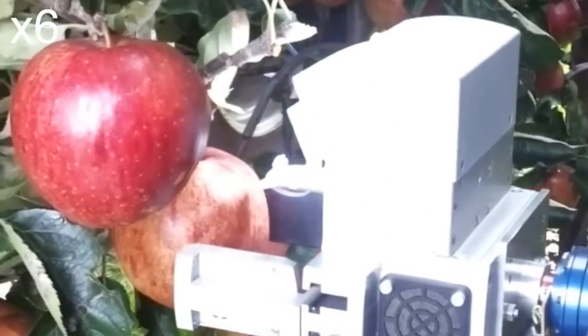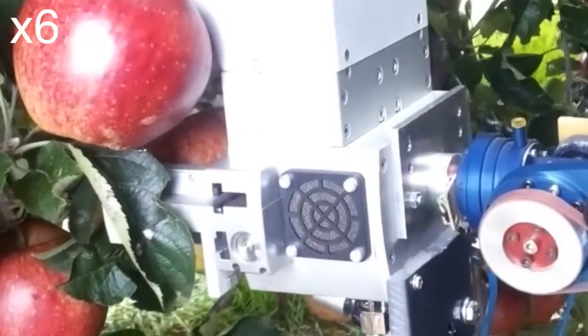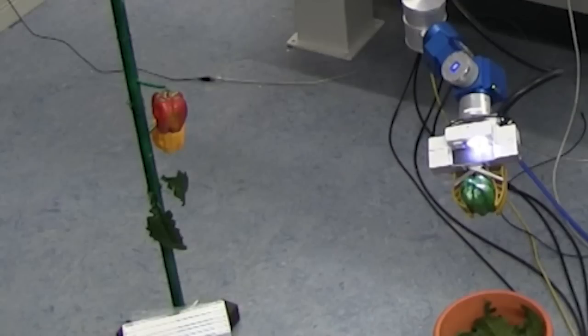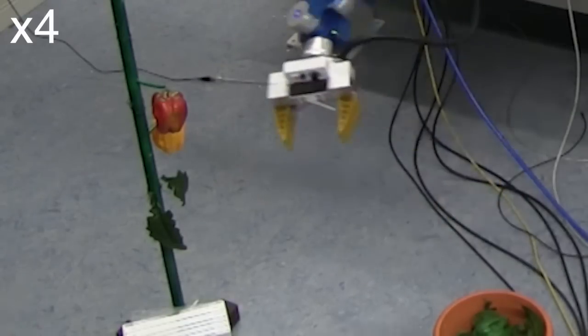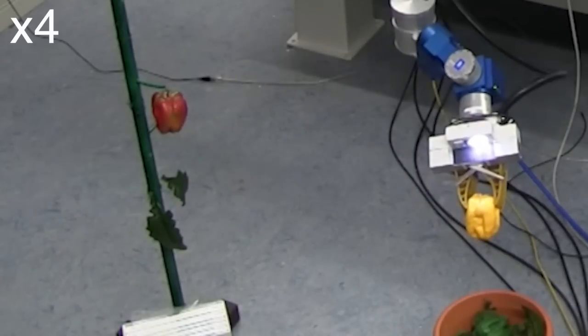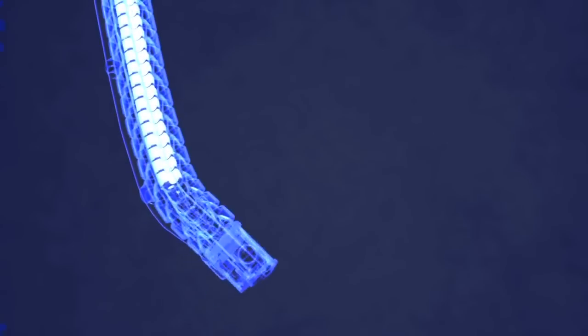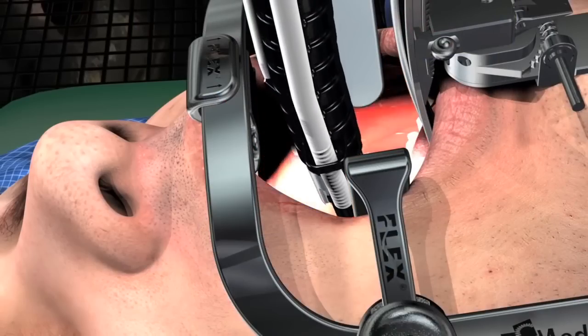Intelligent Harvester harvests high value crops such as greenhouse vegetables, fruits and orchards, and grapes for premium wines. Surgical Snake lets surgeons access and visualize hard-to-reach anatomical locations through the mouth.